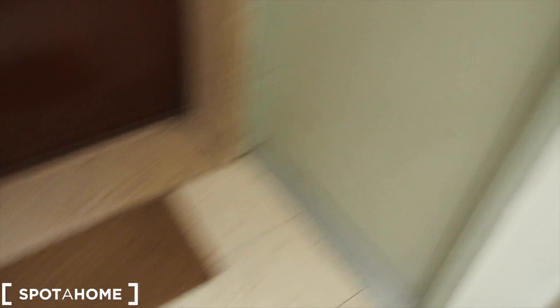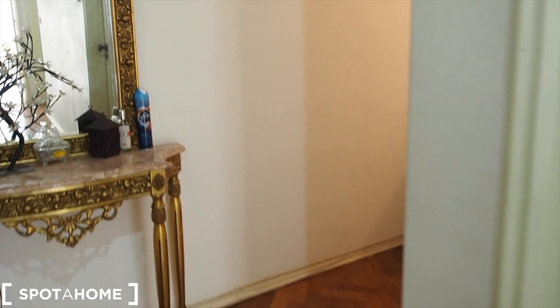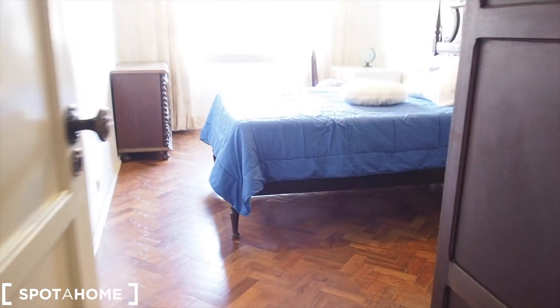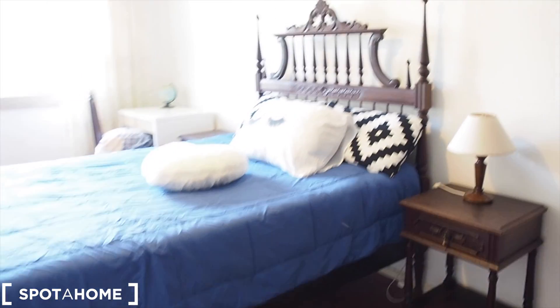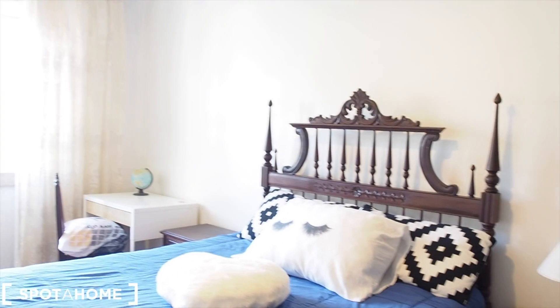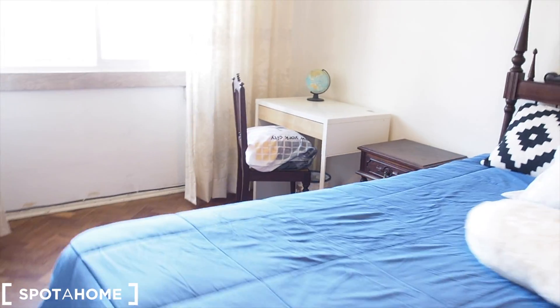To come from downstairs, you can either use the stairs or the lift. As we enter, we have a corridor to the right — we'll come back there in a second — and a corridor to the left. Walking through the corridor, the first thing on the left is bedroom number one, which is currently free to rent. It has two side tables, a big double bed, and a desk with a chair.